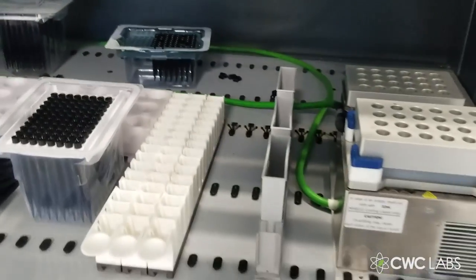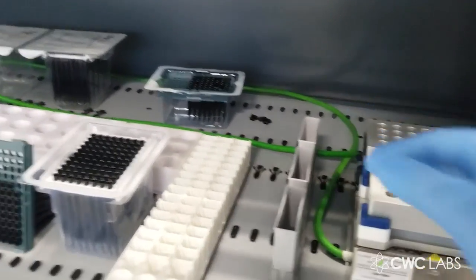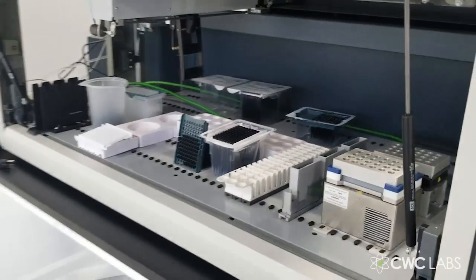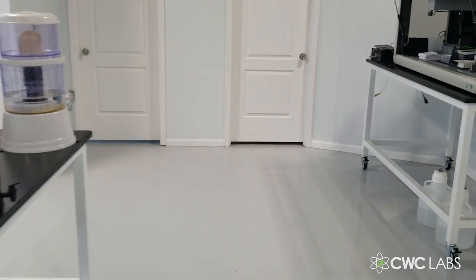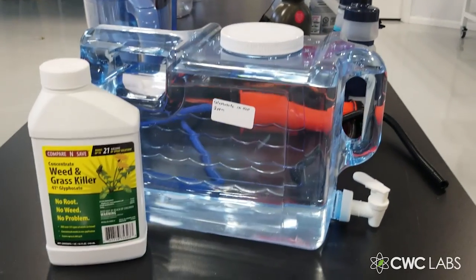We've got some vial shakers and a temperature controller here too. It's a pretty cool robot, though it's offline at the moment. Interestingly, we ran some tests and found that human beings actually have more accurate pipetting than that robot — which is kind of freaky. Anyway, let the test begin.